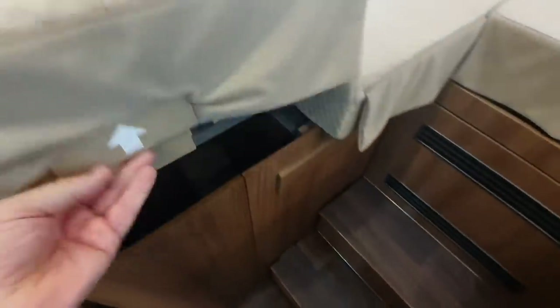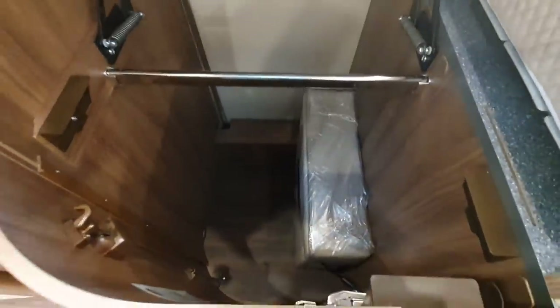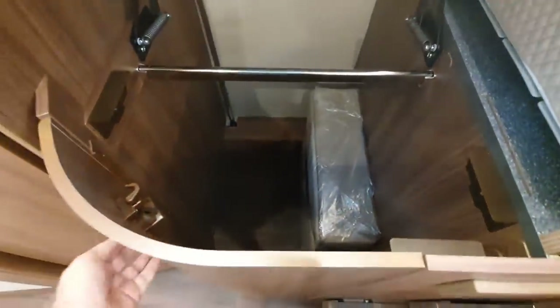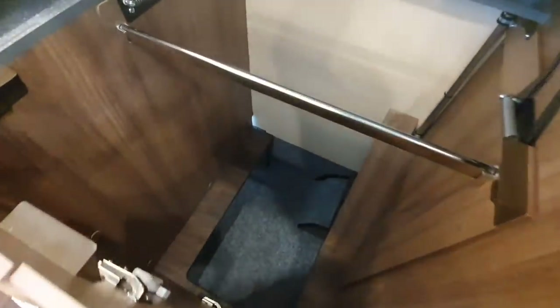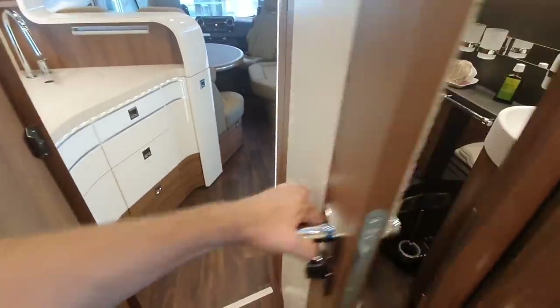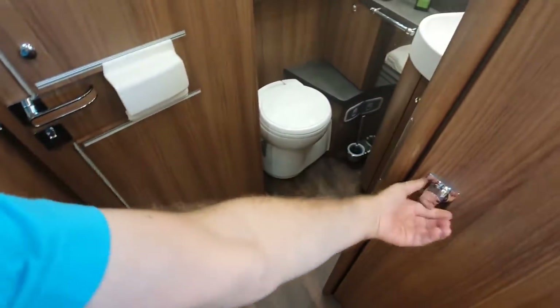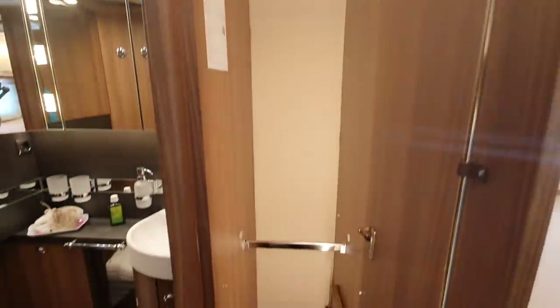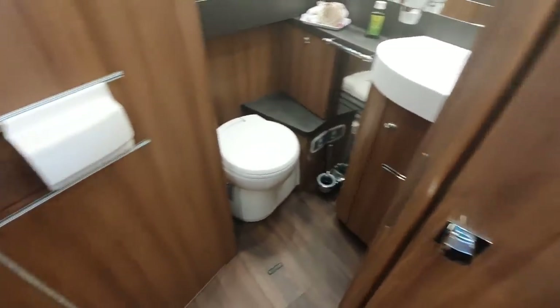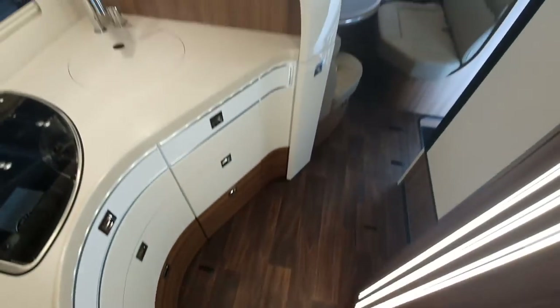There's the bit of the mattress which is missing — it's just down there. A very large wardrobe, although it could benefit from a light in here — no light. And the same on this side — deep, really good. The bathroom is very similar. There's this step — the same. Very similar vehicle, but doesn't it look better without that bed?